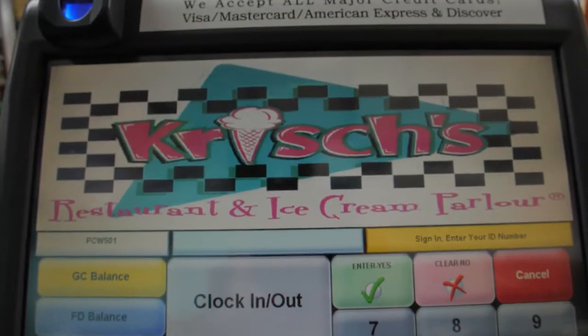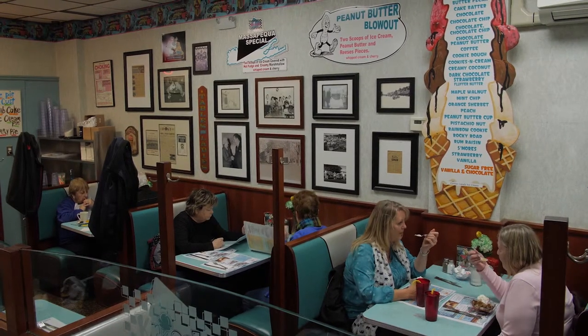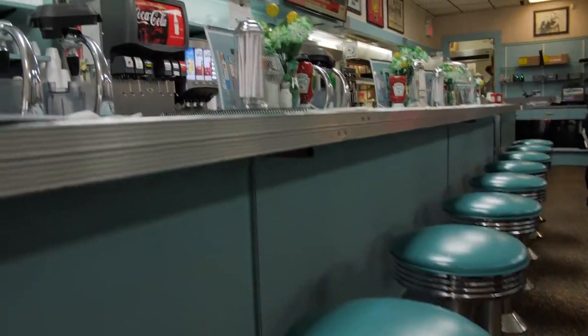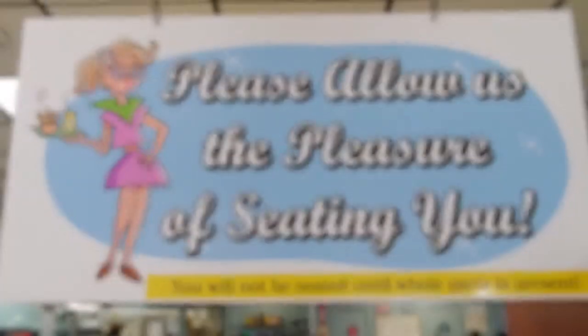I have grandchildren of mothers and grandmothers that bring them in here from concerts, after school plays, and they kind of do the same thing because they want the same memories installed in their own children. We've been around a long time. We're going on a hundred years next year in 2020.